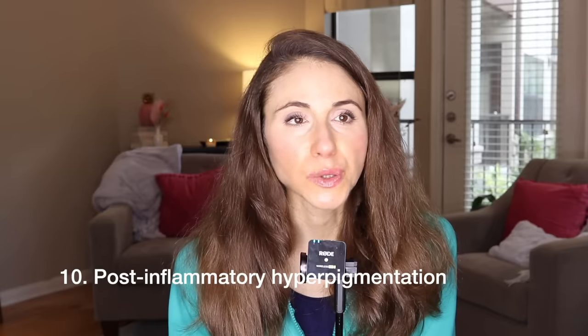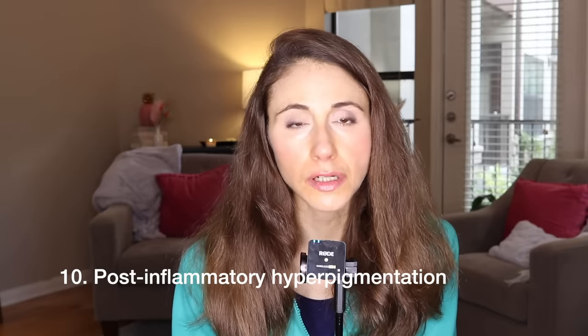Post-inflammatory hyperpigmentation occurs when any skin condition heals with a dark mark — especially in people with deeper skin tones. The key to clearing it up is to determine and treat the underlying cause, because as long as that inflammatory process is ongoing, it will drive persistent, stubborn hyperpigmentation. Once the root cause is treated and controlled, the hyperpigmentation can fade with time. How long depends on how inflamed the skin was and how long the condition went untreated.